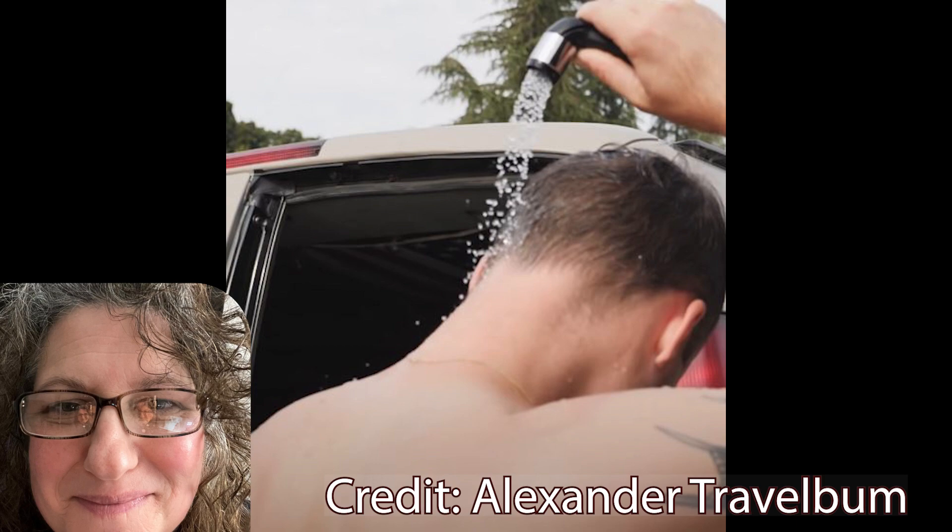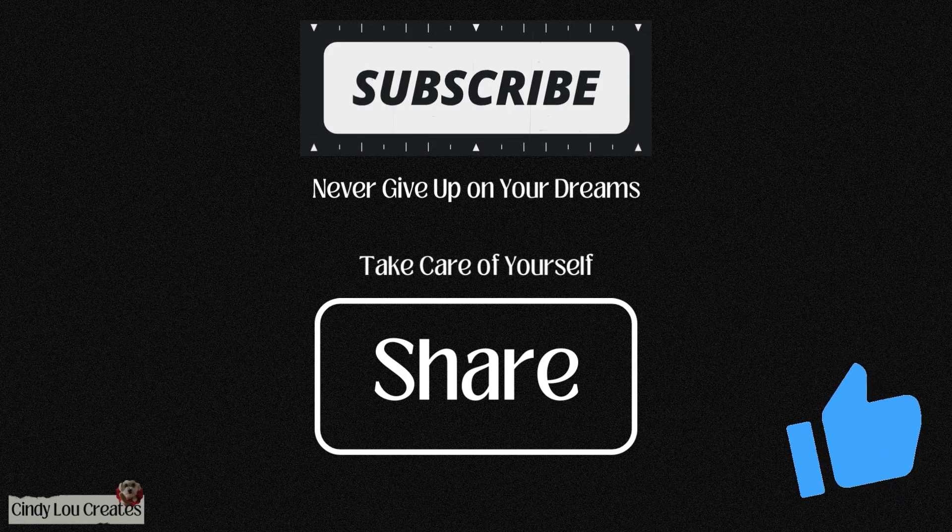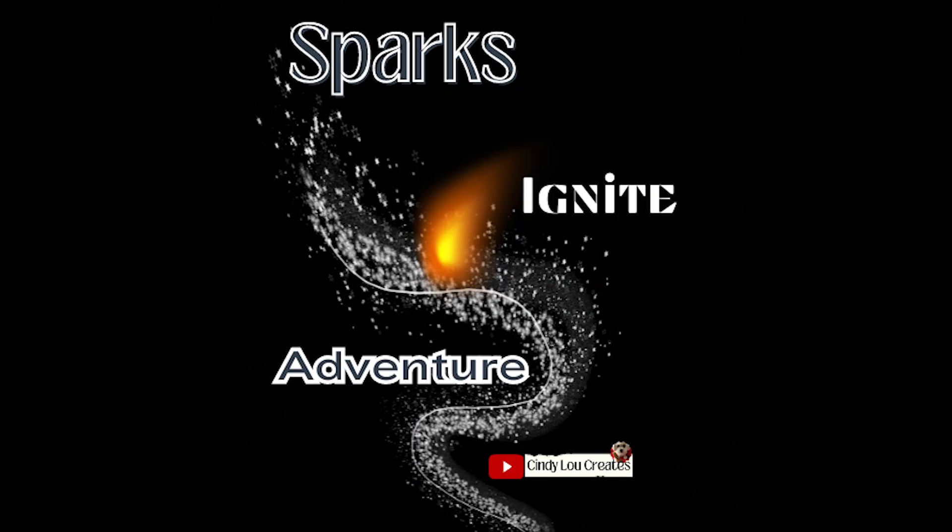Thanks for watching another video! I am so happy that you guys are here — Sparks, you guys are the ones that ignite adventure in me to keep this channel going. Take care of yourself first, never give up on your dreams, and happy trails to you. See you in the next one!